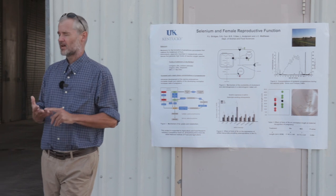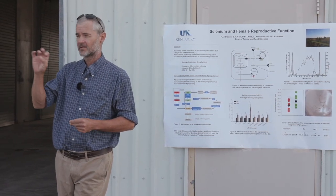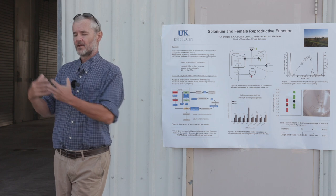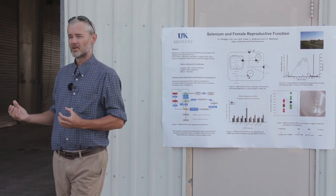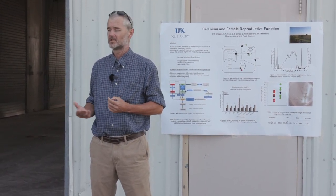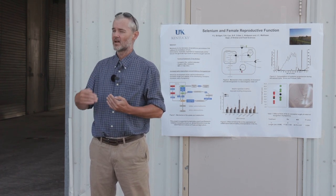For about 30 years we've known that just in those few days around day five, six, seven, elevated levels of progesterone advance these uterine secretions and you end up with bigger embryos. Now that was always done artificially by giving animals exogenous progesterone, which is obviously not something you can do at a herd level.